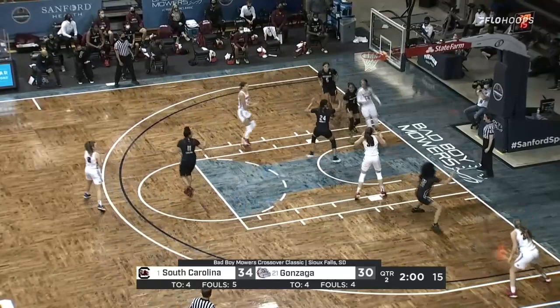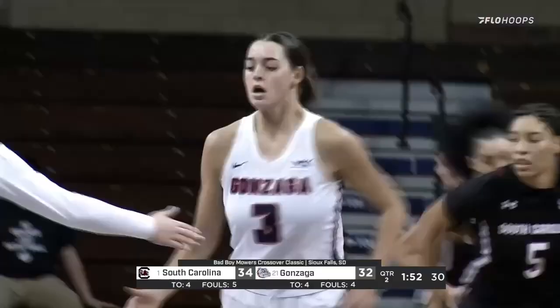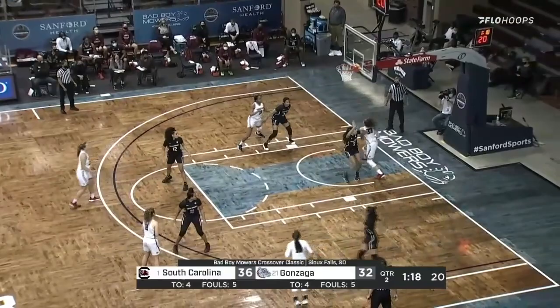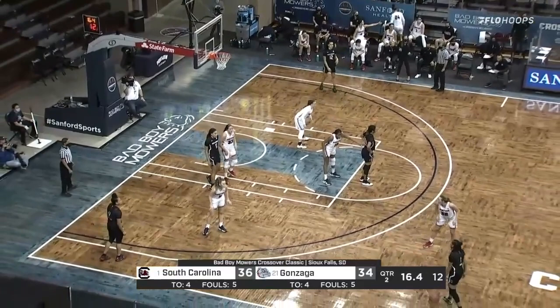Nice job taking the charge there. Back to Coach Fortier — she's done a great job in her seventh year. Coach Fortier started at Gonzaga in 2004 in basketball operations, worked her way up from being an assistant coach, and was named head coach in 2014. A big minute and a half here — if you're Gonzaga, you want to get good shots and keep this lead at less than six or eight.